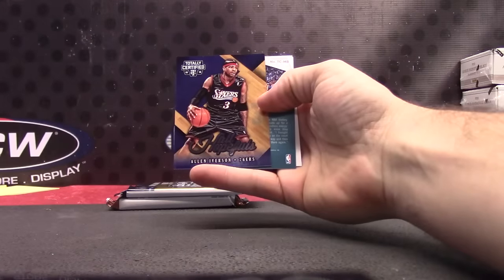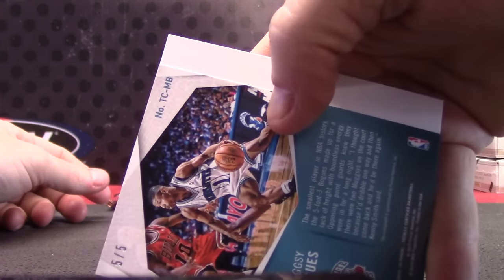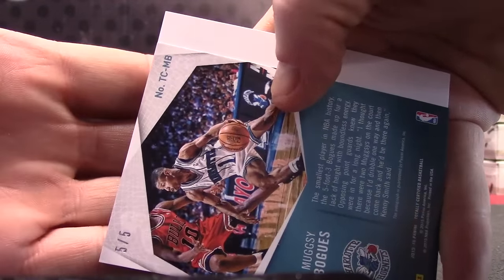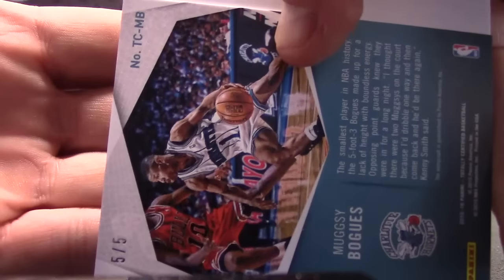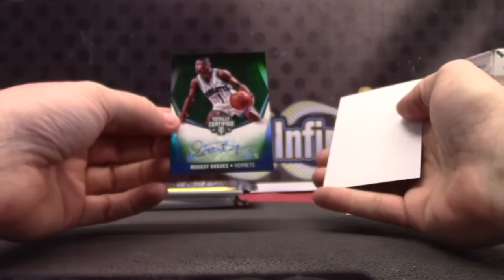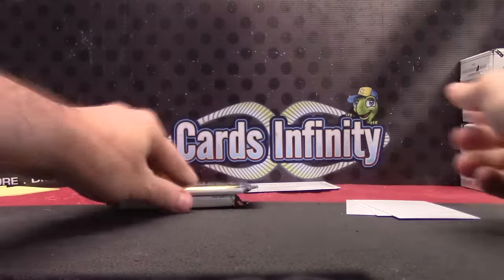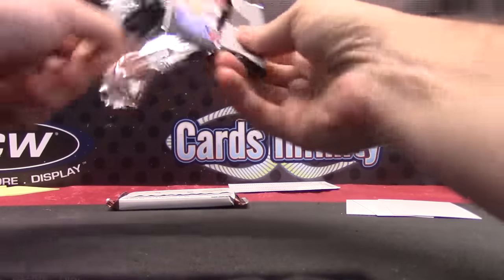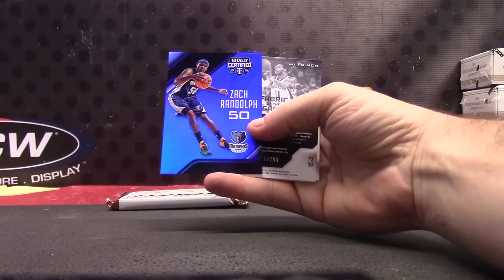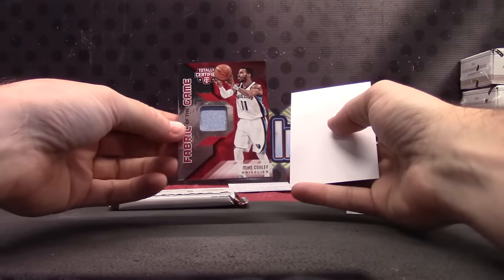Bobby Portis, Allen Iverson — and five of only five, the emerald version. Five of five. Emerald Green Muggsy Bogues. Base Zach Randolph Blue, numbered to 99. And a jersey card — Mike Conley.